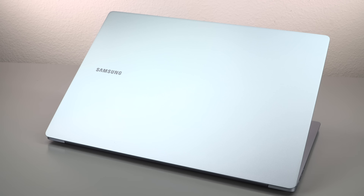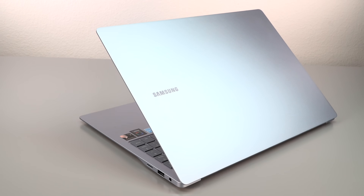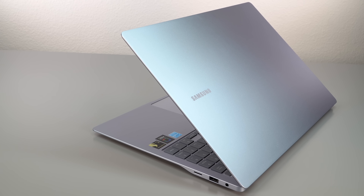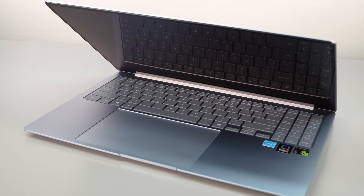This is a Samsung Galaxy Book 4 Edge Copilot Plus PC, 16-inch AMOLED touchscreen laptop. It has a Snapdragon X Elite, 16 gigs of memory, 1TB of storage, and the color is called Sapphire Blue.